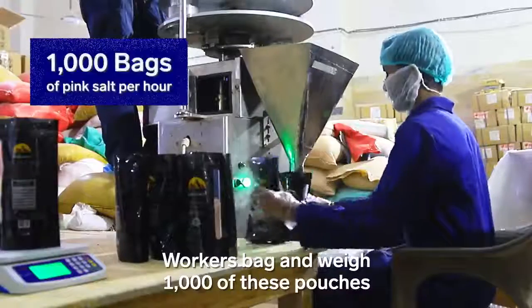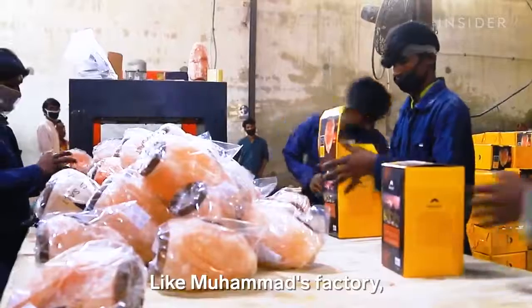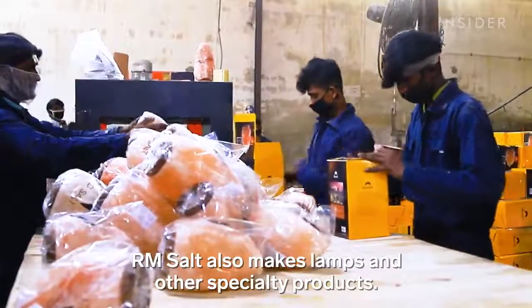Blocks are fed into the grinder and broken down into smaller grains. Workers bag and weigh 1,000 of these pouches of pink salt every hour. Like Mohamed's factory, RM Salt also makes lamps and other specialty products.